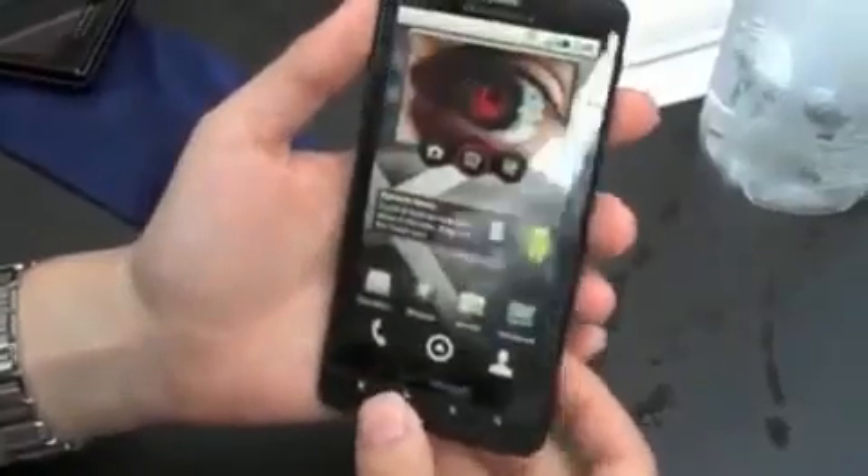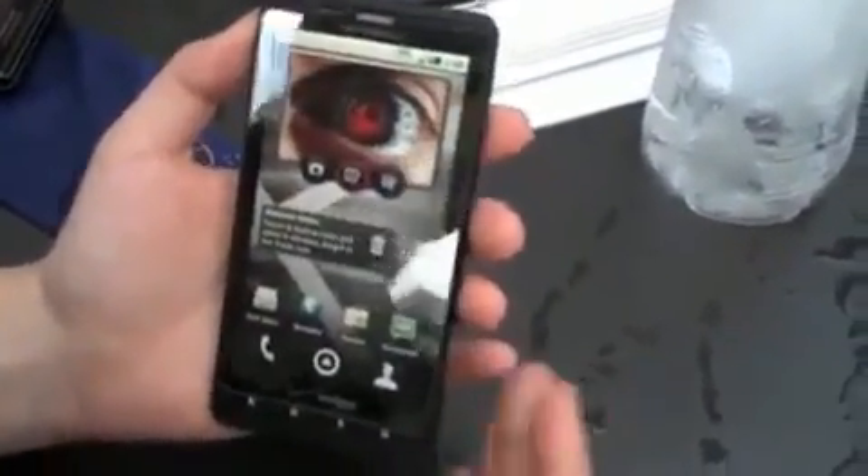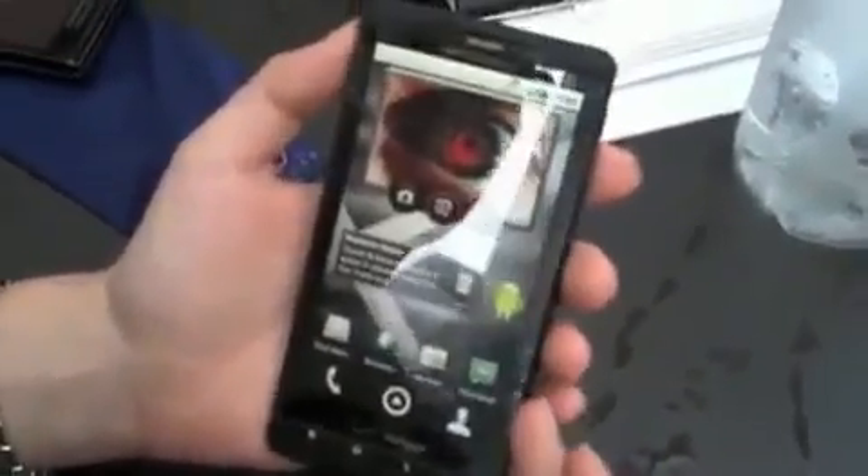So this is actually a real first look at the Droid X. We definitely don't know anything about pricing or availability, but this actually looks pretty close to final as far as we're concerned. We'll let you know when we hear more.